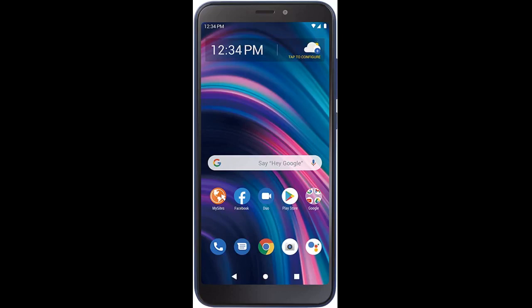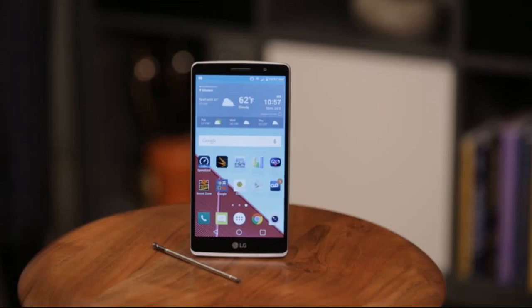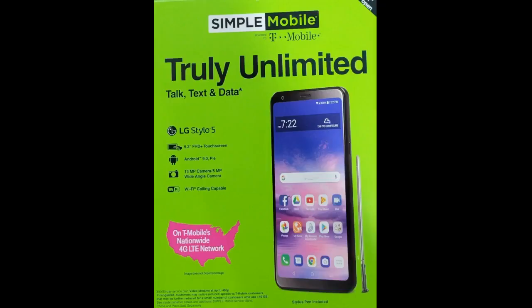Beware to buyers thinking this is a Straight Talk phone. I wanted a Straight Talk phone to replace my old LG Stylo 3. Unfortunately, I did not notice the Simple Mobile branding when I purchased it. For now, my cracked phone is okay and I've been using the new phone for its battery. When I decide my old phone is no longer useful, I will have the Simple Mobile phone unlocked. It is my fault for not reading the reviews.